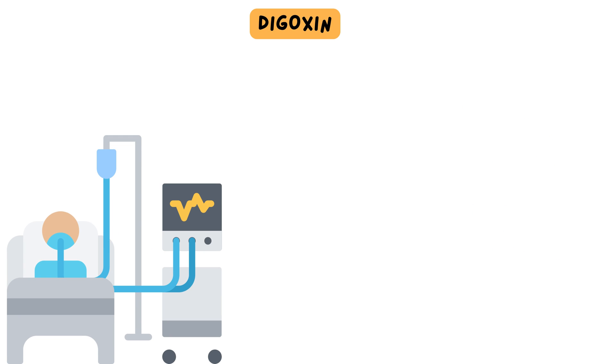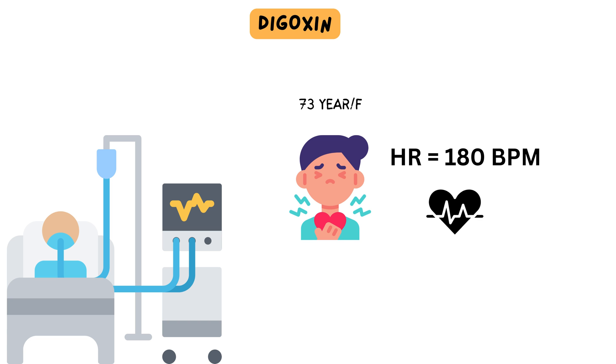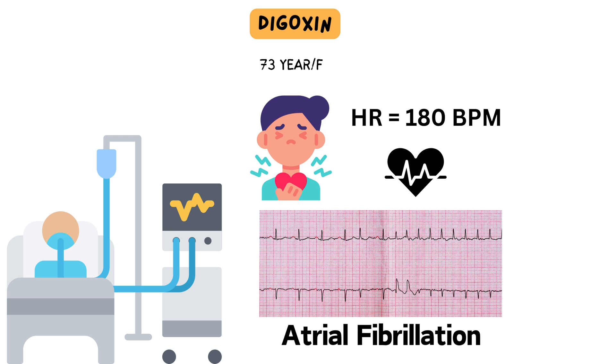I'd like to recount an incident from our cardiac care unit a few days ago. A 73-year-old woman arrived with complaints of palpitations and uneasiness in the CCU, exhibiting a heart rate of 180 beats per minute. It was determined that she was experiencing an episode of atrial fibrillation, and the medical team initiated appropriate management.